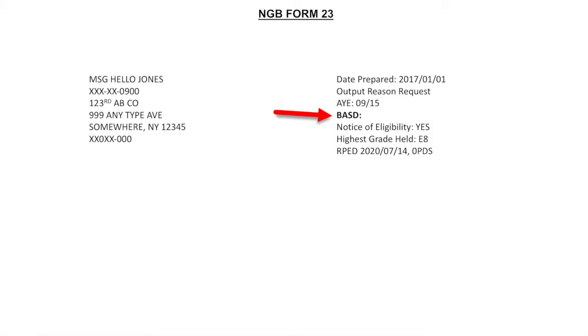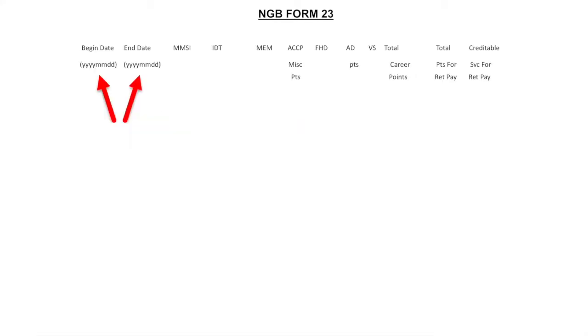Right below that, you'll see your basic active service date, which is only important if you are retiring with 20 years of active duty. Right below that, you'll see the notice of eligibility, which will indicate whether or not a report has been generated to notify you of retirement eligibility. Going further down in the report, you'll see the beginning and end date — that's the date range in which your points are being calculated for that row. Right next to that, you'll see your IDT, which calculates all of your inactive duty points earned during that date range.